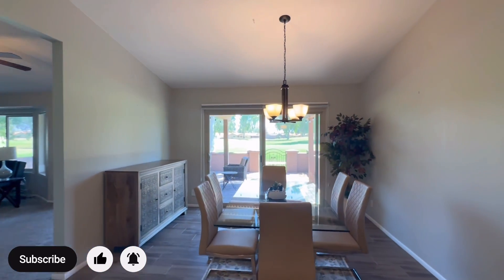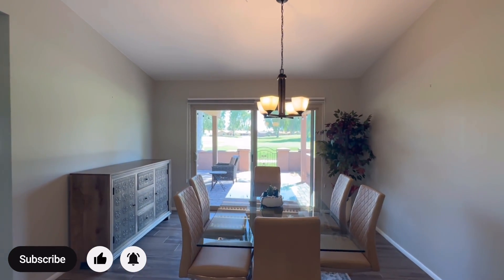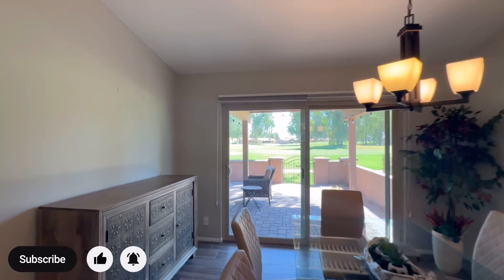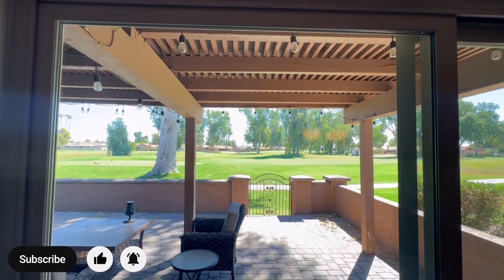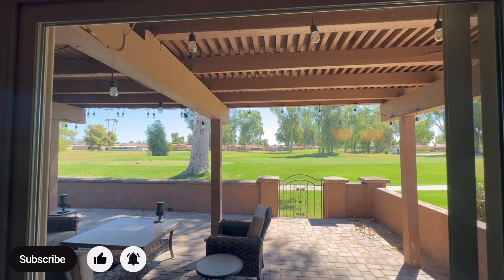You have a beautiful dining room over here with views of the golf course. One thing that you're going to really appreciate about this home is all the views of the beautiful green, lush golf course.